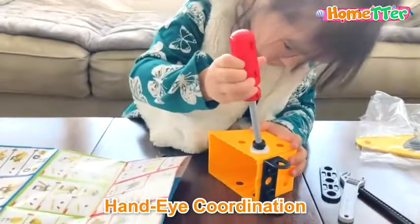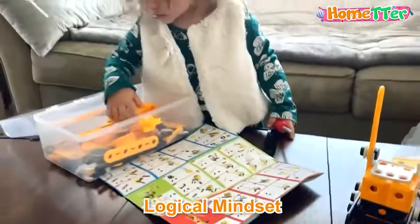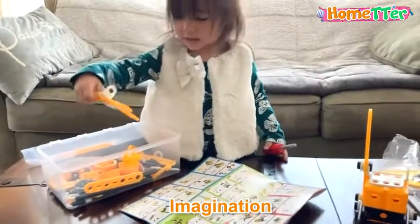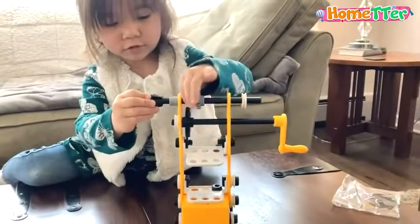It helps with hand-eye coordination, engineering, and logical mindset, creative thinking, and imagination ability. This creative toy is both educational and a great way to entertain my kids for quite some time.